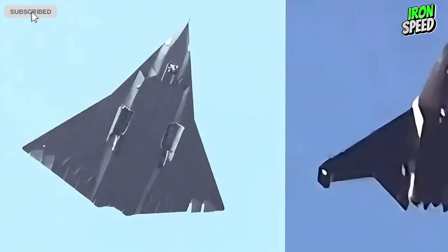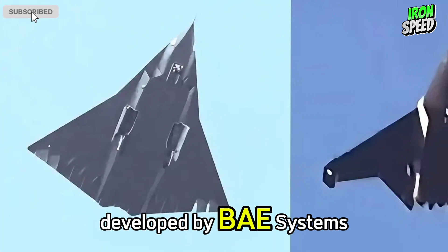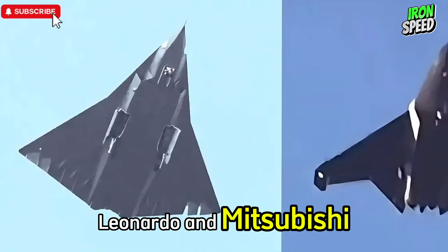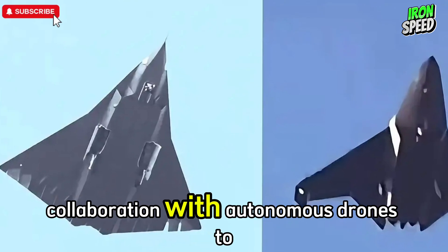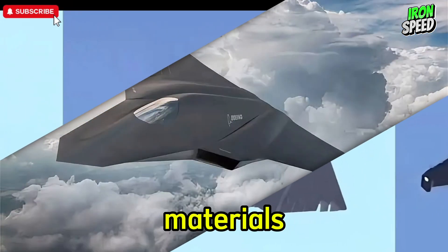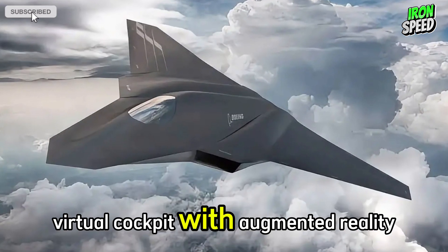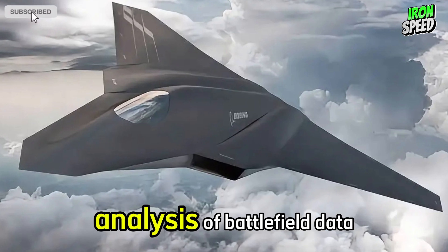Second, the Tempest — United Kingdom, in cooperation with Italy and Japan, developed by BAE Systems, Leonardo, and Mitsubishi. Similar characteristics include: collaboration with autonomous drones to increase combat power, stealth technology and radar-absorbing materials, a virtual cockpit with augmented reality for pilots, and an AI system for real-time analysis of battlefield data.